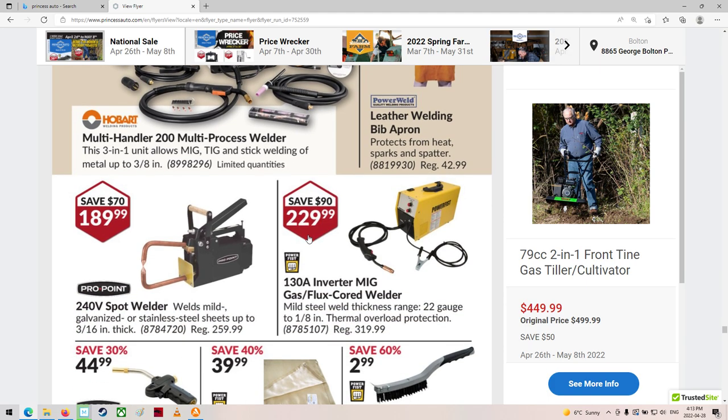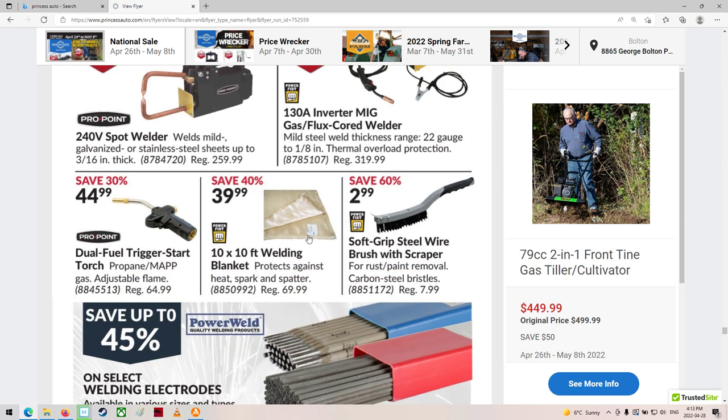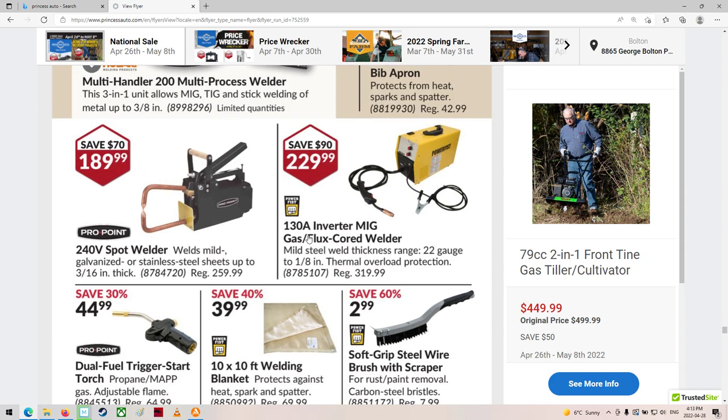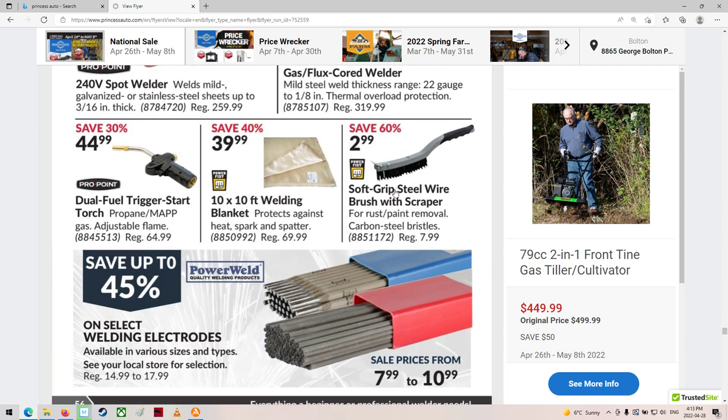I always wanted to try TIG, but you've got to be so clean and precise with it. If you're welding motorcycle frames or bicycle frames or something, sure, okay. But $229 is for the cheap one now — we wouldn't weld much with that.